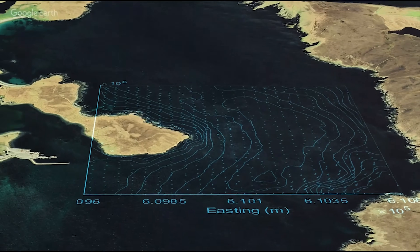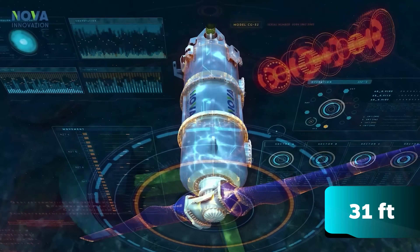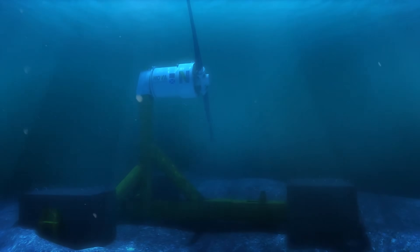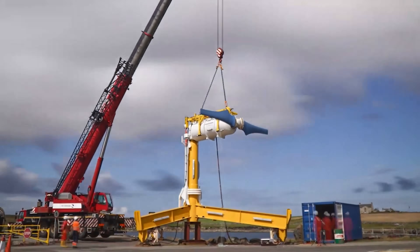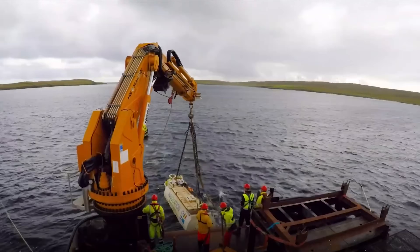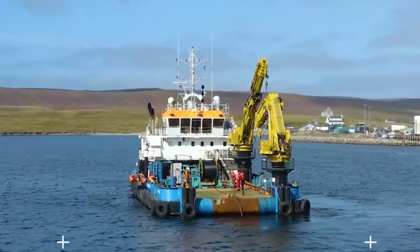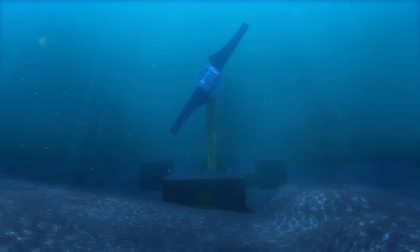These gravity-mounted turbines, weighing 140 tonnes with a 9.5-metre rotor diameter, rest securely on the seabed at depths of 30 metres. In 2016, the company made history by installing the world's first offshore tidal array in Shetland, starting with three 100-kilowatt turbines and later adding three more, demonstrating its reliability with over 65,000 operational hours.